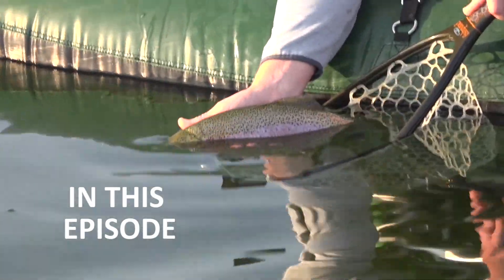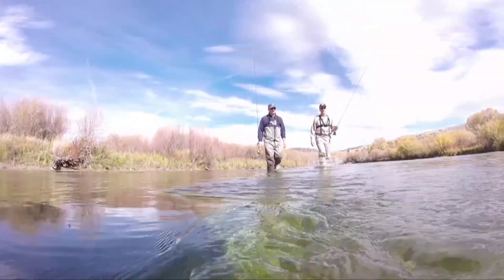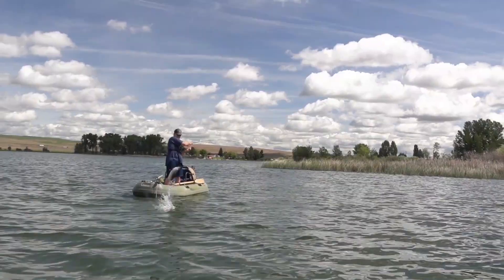Beautiful rainbow, look at that. Come on fishin' with Latin and you'll have some fun. Cast a fly in Alaska on the wild Yukon.